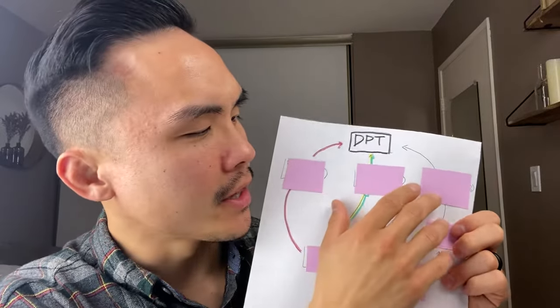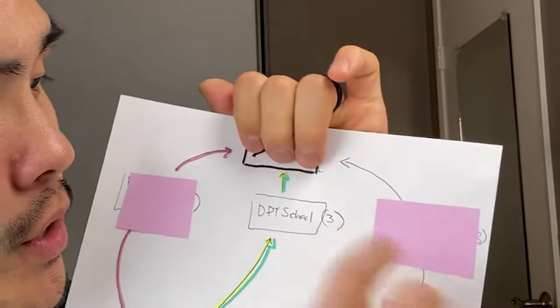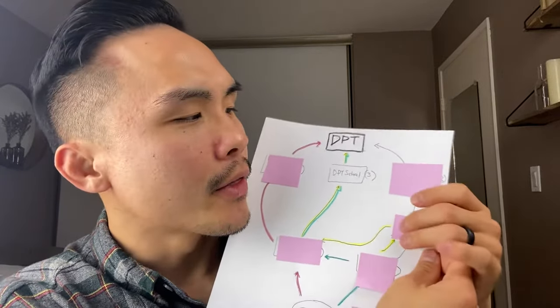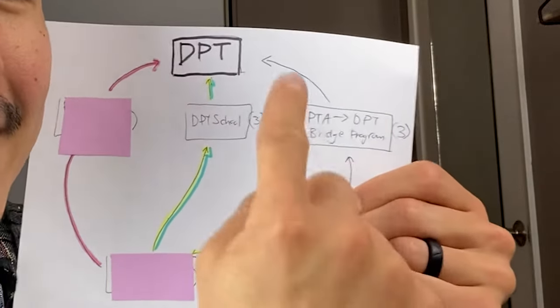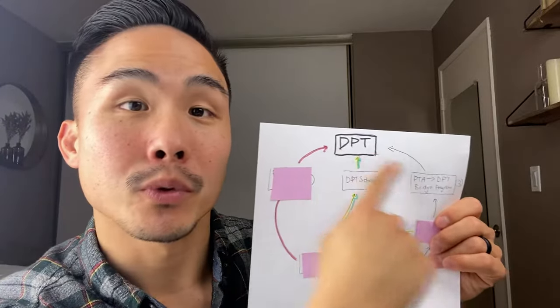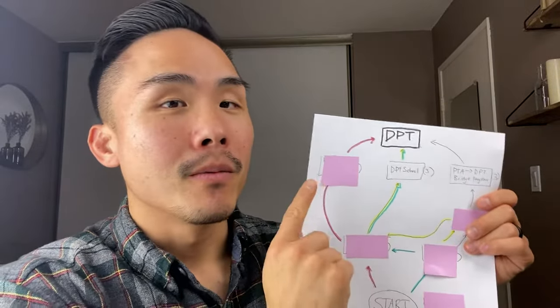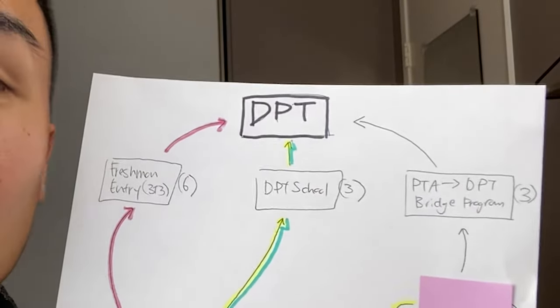We're going to start right in the middle — this is where most people will go through a DPT school program, which is a total of three years to become a DPT. Now there are a number of students who do end up going into a PTA-to-DPT bridge program, and this is also going to be a total of three years of schooling to become a DPT.